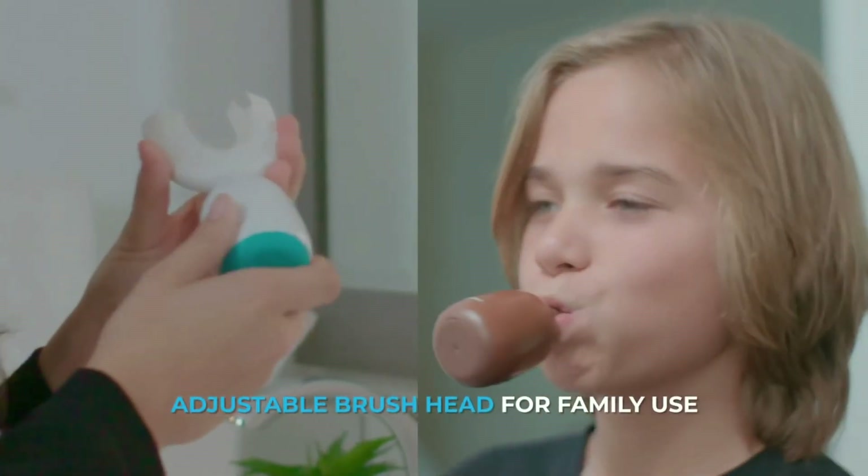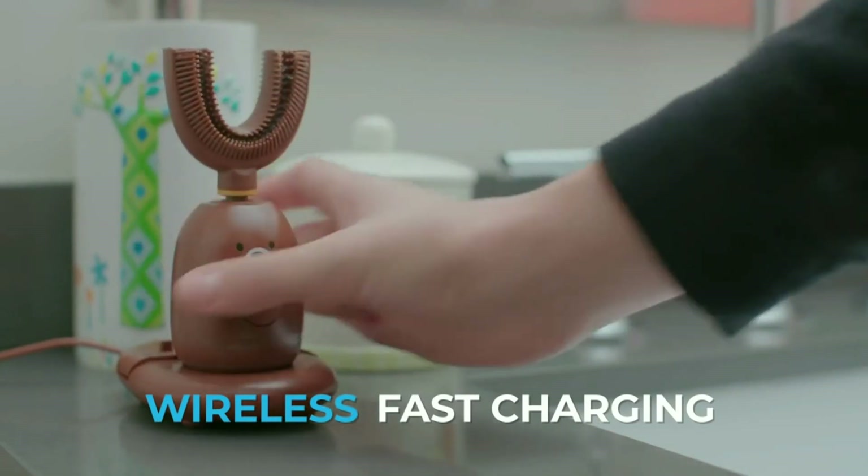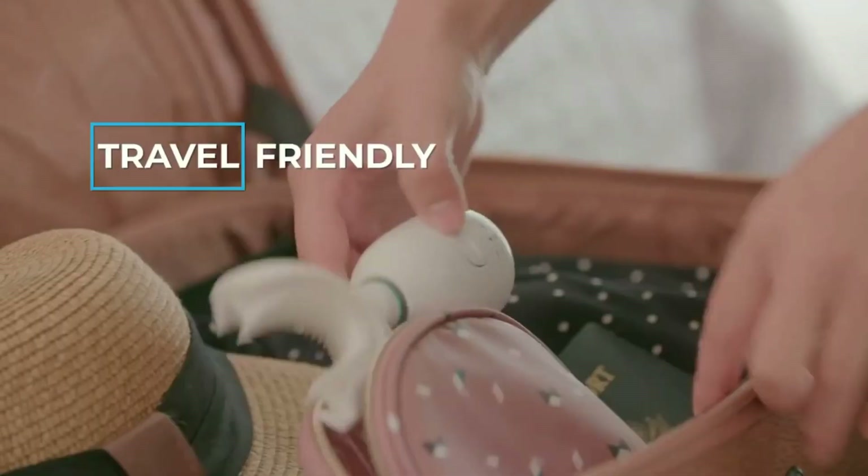You can share the same brush body with the whole family. Baba Who offers two-hour wireless fast charging, giving you 30 days of use — making Baba Who excellent for travel.